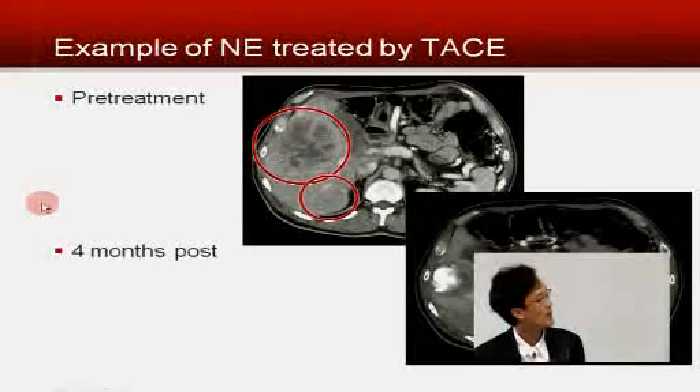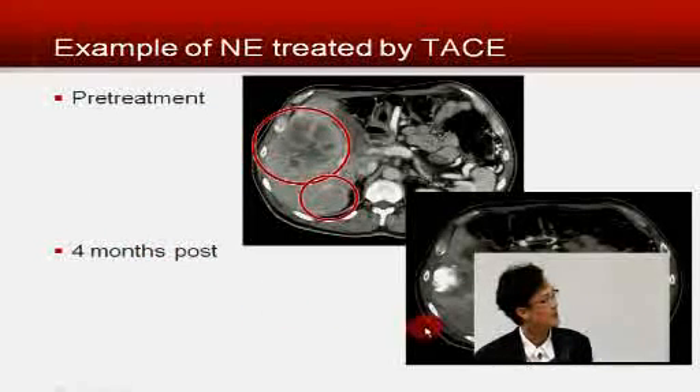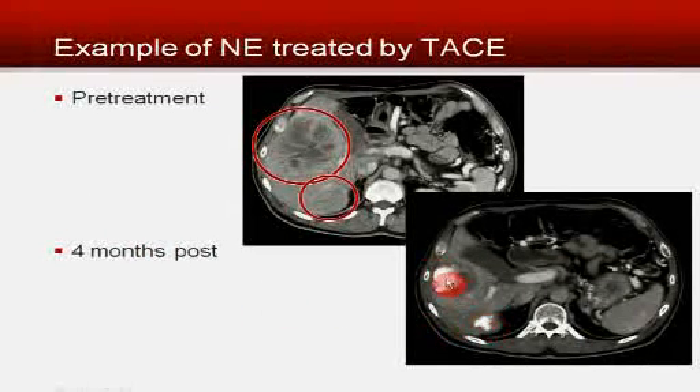Here is one example of a patient we treated with metastatic neuroendocrine carcinoma. We see a very large and a relatively small tumor. After chemoembolization, four months later, the CT scan showed that both tumors actually got smaller. Instead of being mottled black and gray and white, each tumor is now almost completely bright white — that bright white is the oil we injected carrying the chemotherapy into the tumor, and it sticks there essentially permanently.